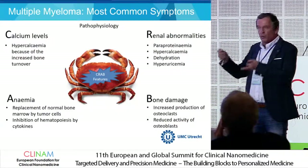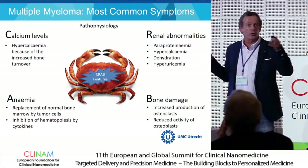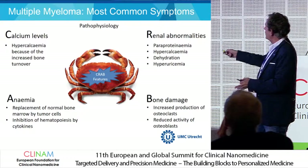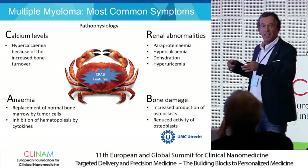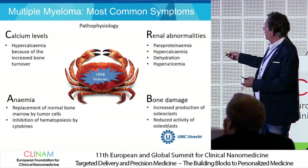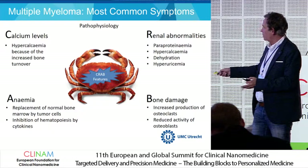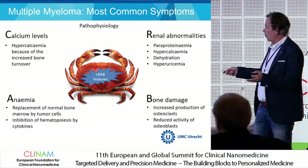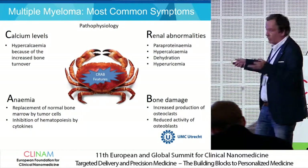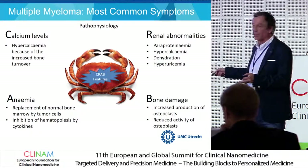The most important symptoms are referred to as the CRAB features, because of ongoing osteolysis in the bone marrow. Higher calcium levels give damage to the kidney, and other kidney damage is caused by high levels of immune proteins — immunoglobulins and free light chains. There is less production of healthy red blood cells, so there is anemia because the normal bone marrow is replaced by abnormal plasma cells, and bone damage — osteolysis — because the osteoclasts are much more active than the osteoblasts.